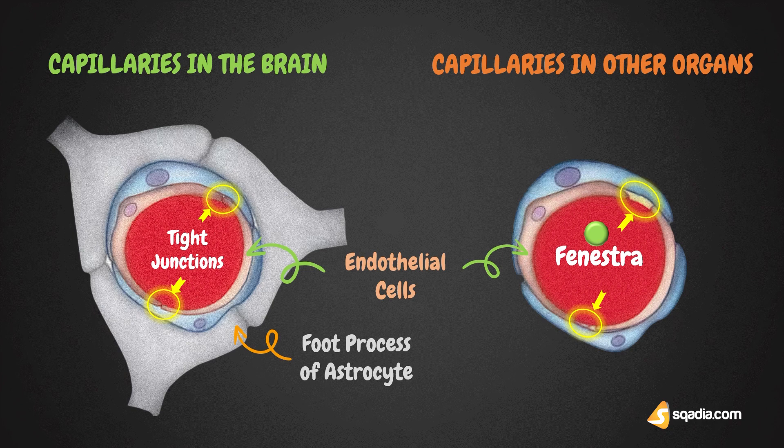Astrocytes envelop the vasculature almost completely. Another important cellular constituent of the blood-brain barrier are the pericytes, which play a significant role in the formation and maintenance of tight junctions and structural stability of the barrier. In the brain, pericytes also function as macrophages and play an important role in defense.